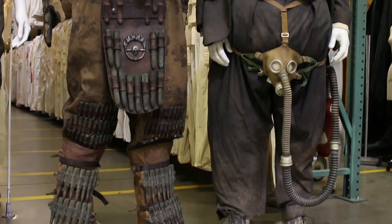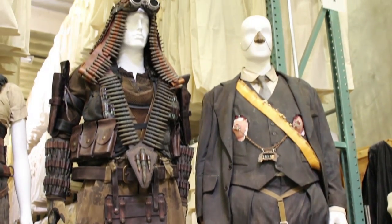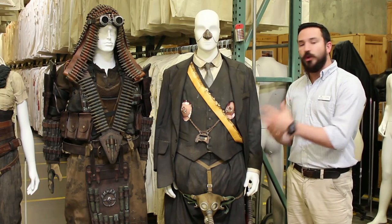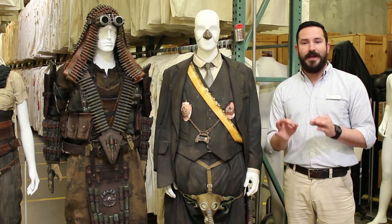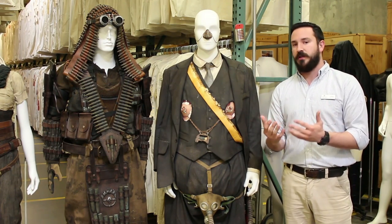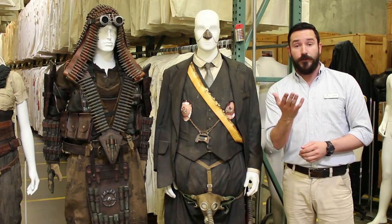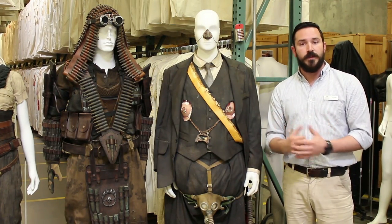The People Leader and the Bullet Farmer — clan leaders, though they still work for Immortan Joe. Just by looking at these costumes, you start to get a feel for who these people are and their status. That's kind of the whole point of the costume itself. Costumes in general are designed to be visual shorthand for the viewer, so that just by looking at them, you're already starting to get a feel for who these people are.